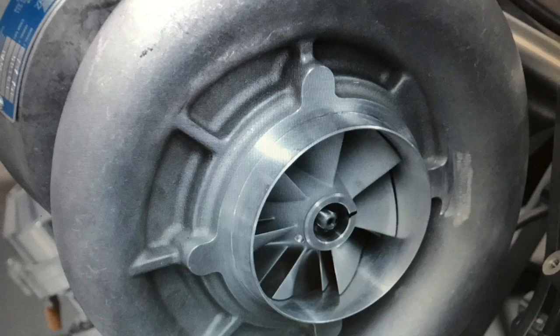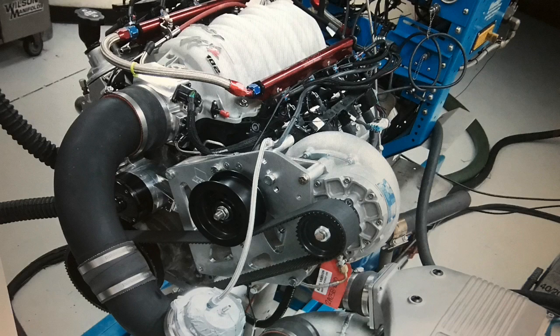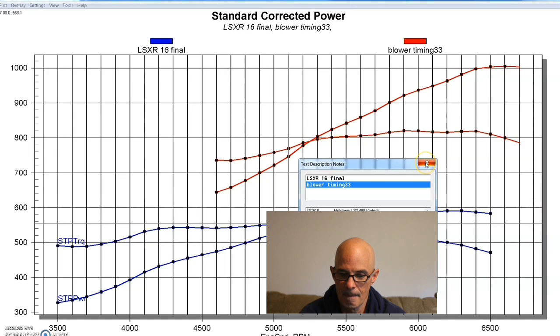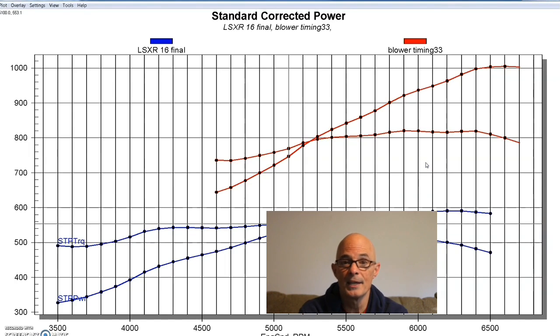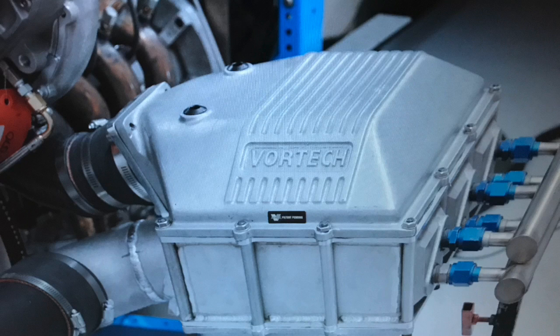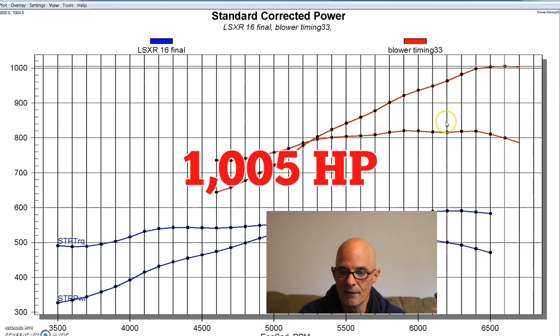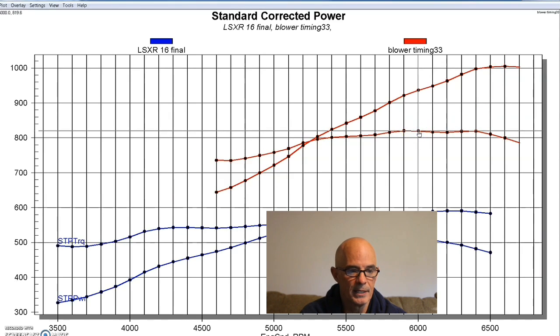Then we installed a Vortec supercharger — a YSI — with an air-to-water intercooler, because boost was fairly high to reach this power level. A good LS motor, even a 6 liter, can make 550 or 600 horsepower naturally aspirated, but a stroker is even better because it has more torque, especially with this intercooler blower. A good combination with boost makes lots of power, and this was no exception. Our 402 stroker LS3-headed motor with Vortec boost made 1,005 horsepower and 820 foot-pounds of torque.